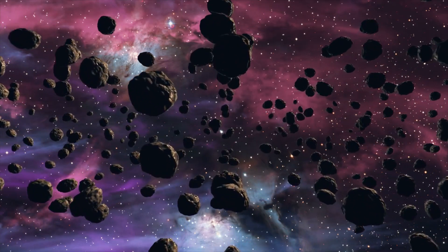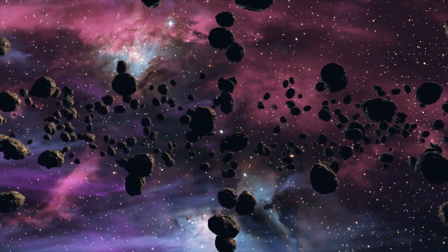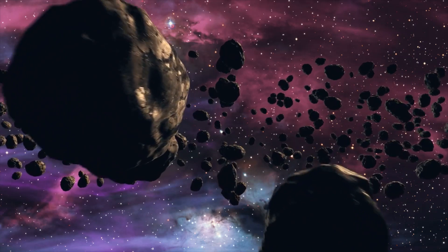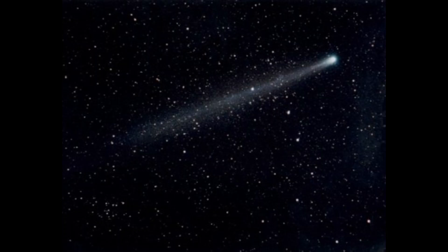Asteroids are leftovers from the formation of our solar system about 4.6 billion years ago. Early on, the birth of Jupiter prevented any planetary bodies from forming in the gap between Mars and Jupiter, causing the small objects there to collide with each other and fragment into the asteroids we see today. So we can conclude that the reason for the asteroid belt is the gravity of Jupiter.